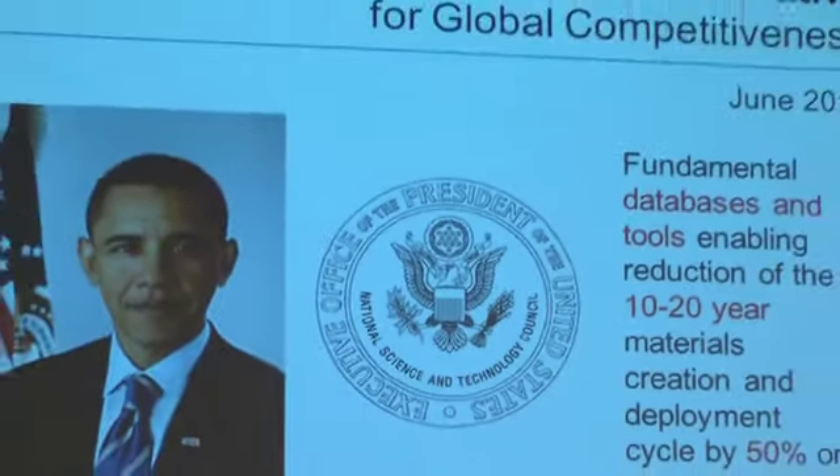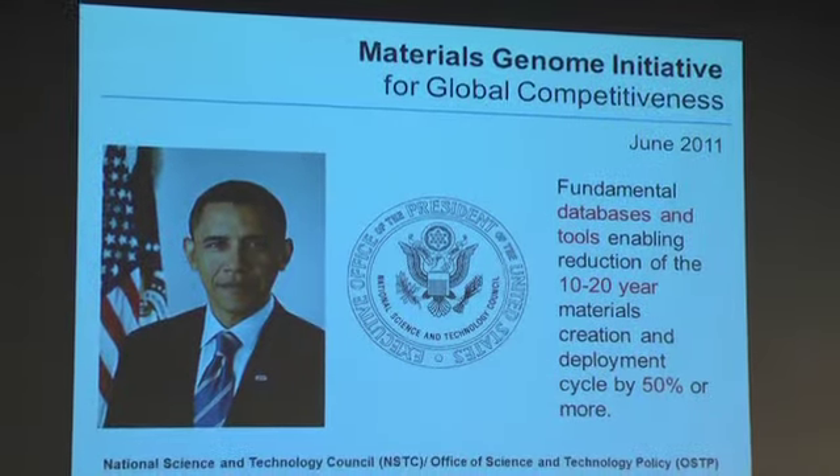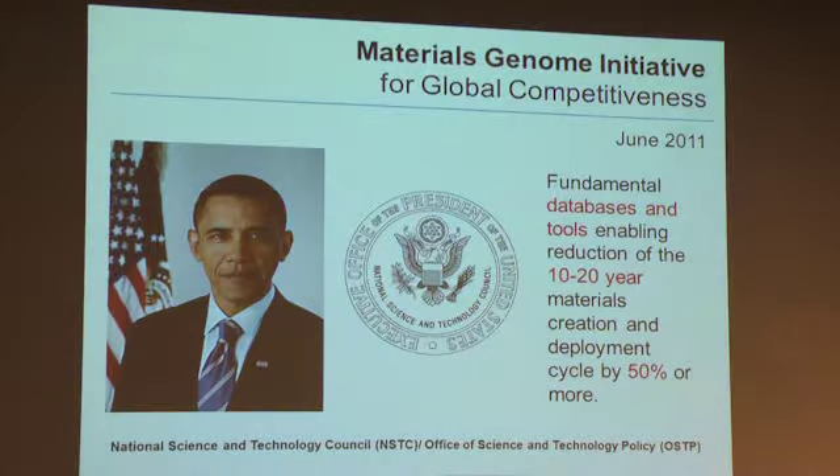This is to build out the system of fundamental databases and tools that would allow us to take what is currently a 10 to 20 year full materials development cycle and compress that by at least 50%.